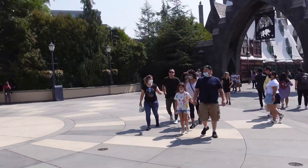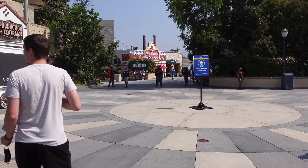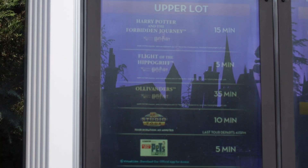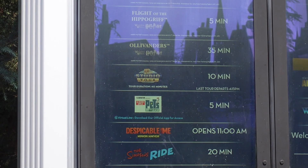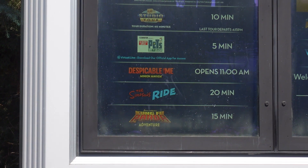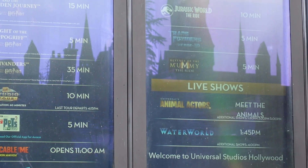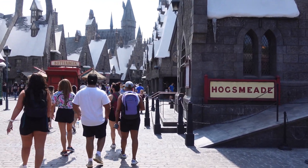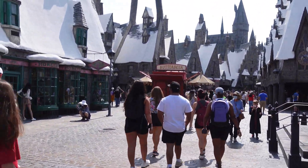One thing I noticed is that it looks pretty empty today over here at the park. Checking the wait times: Forbidden Journey is 15 minutes, Flight of the Hippogriff is 15, Ollivander is 35, Studio Tour is 10, Pets is 5, Simpsons is 20 — wow, they've been open 50 minutes already — Kung Fu Panda is 15, Jurassic World is 10, Transformers is 5, Mummy is 5. As soon as I finished showing you the wait times, a team member came up and explained that it's empty because it's off-season right now — that's why they opened later and close earlier, at 10 and I think 6. Which also explains the low wait times and how empty it is.